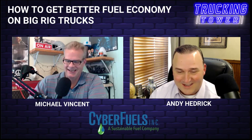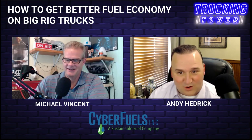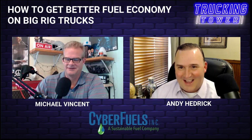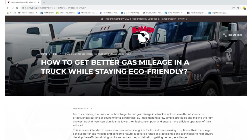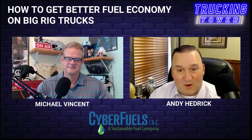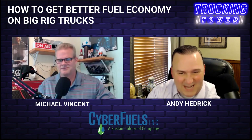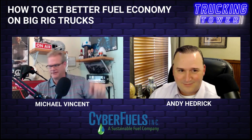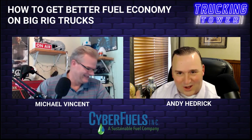Today we're going to be talking about how to get better fuel economy in a big rig truck. You shared an article with me from HMD Trucking, which we're going to be talking about — it's all about tips and tricks for getting better fuel economy. I'll give you one right off the bat: we're getting anywhere from 10 to 30 percent fuel economy improvement with Cyber Fuels, and the net savings on fuel is anywhere from 10 to 20 percent net savings.